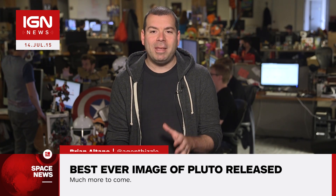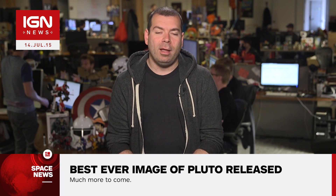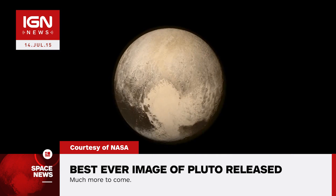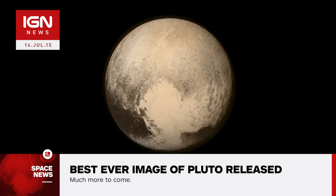The New Horizons spacecraft has performed its flyby of Pluto and has sent the best ever image of the dwarf planet back to Earth. According to Alan Stern, principal mission investigator for the New Horizons project, this image has a resolution of 4 km per pixel.